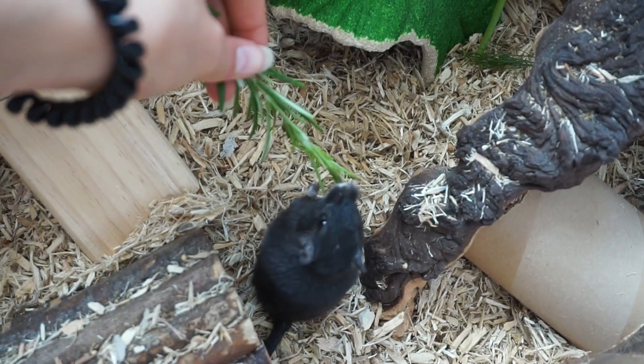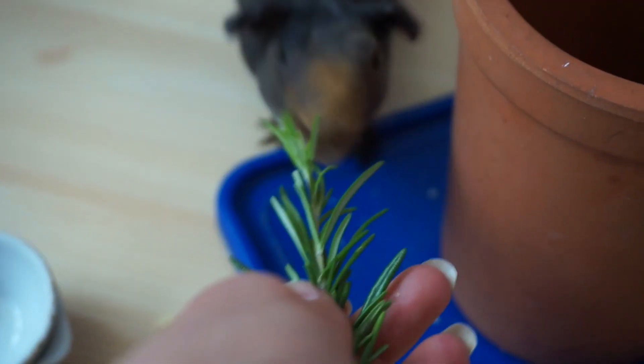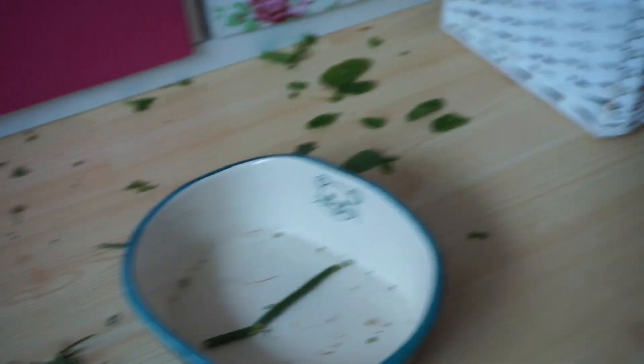Do you like rosemary? I don't even know where he is — there he is. I think it's maybe too strong. Do you like rosemary? No? Okay. Look at my bedroom floor — it's covered in just pants. Chewed up pants.